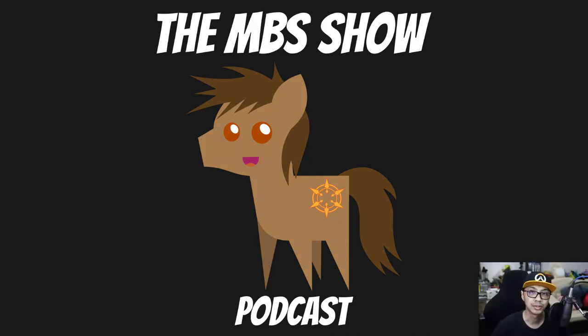Hello and welcome to the MBS Show episode number 473. I am your host Norman Sanso and we got some news for you this week and a lot of housekeeping to do. So let's hop right into it.